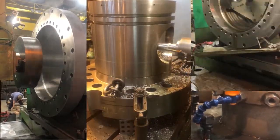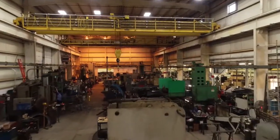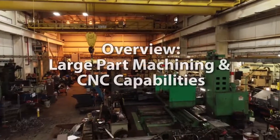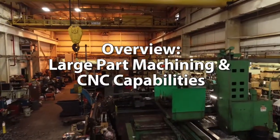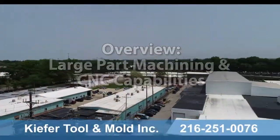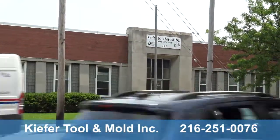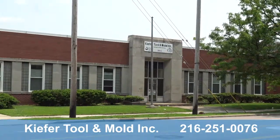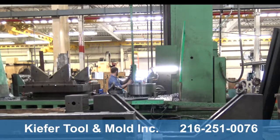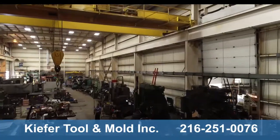When you have demanding large part machining needs, you need a company that goes above and beyond what you find at other large part machine shops. This video gives you an overview of the large part machining and CNC equipment capabilities at Kiefer Tool & Mold's 36,000 square foot facility in Cleveland, Ohio. Kiefer is the Midwest's premier source for the manufacture and repair of industrial machines, manufacturing equipment, and machine components in both large quantity and large capacity.